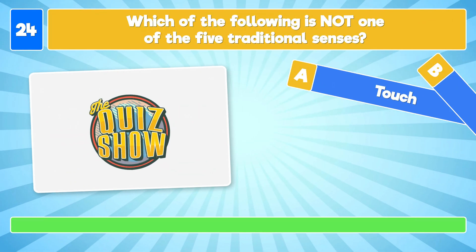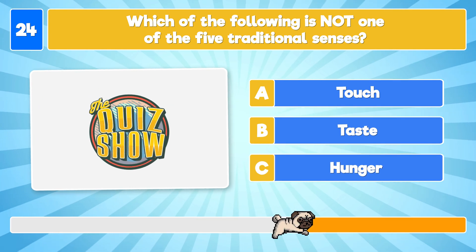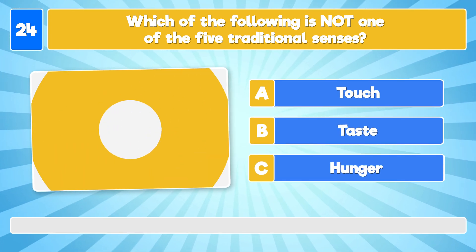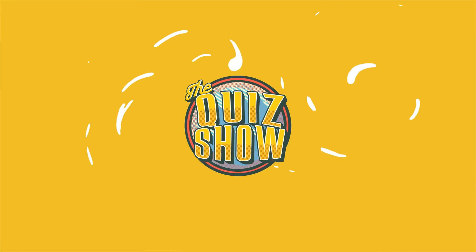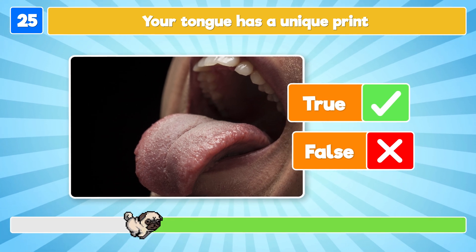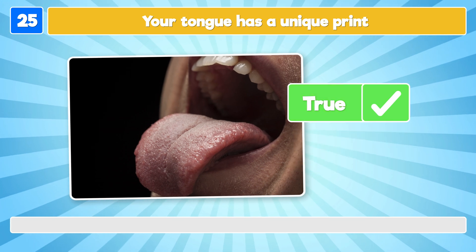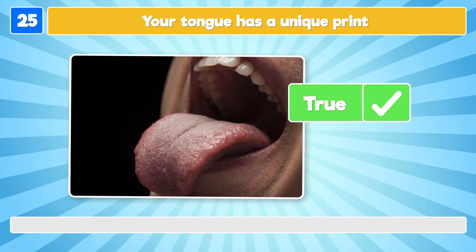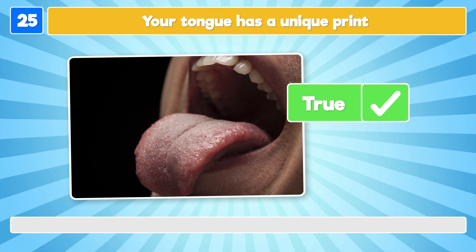Which of the following is not one of the 5 traditional senses? It's touch! True or false: your tongue has a unique print? It's true! Each human is born with a unique print on their tongue, except for some identical twins!